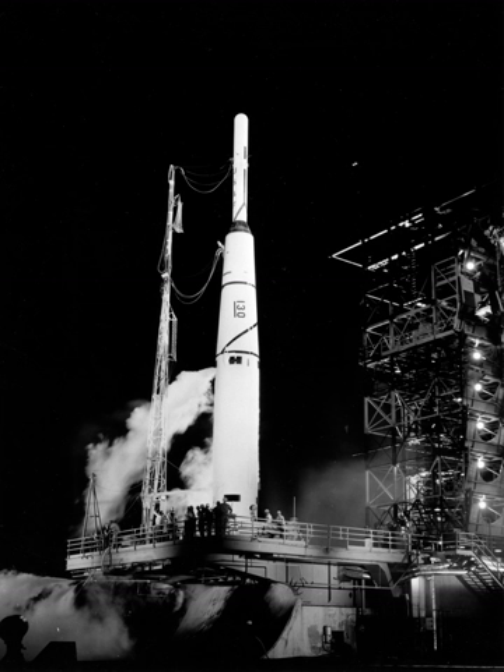The first such launch, designated 116, was lost April 23, 1958 due to a turbopump failure in the main engine. The recovery of the re-entry vehicles on the succeeding two attempts were not successful.